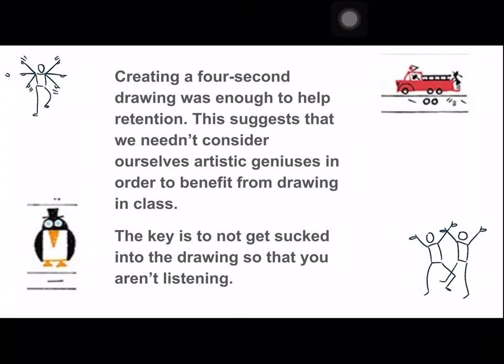Just creating a four-second drawing was enough to help retention. This suggests we don't need to consider ourselves artistic geniuses in order to benefit from drawing in class. I have one friend who doesn't have an artistic bone in her body, but she started doing this and she's actually gotten better. Don't be judgy against yourself — just keep it simple. Some little stick figures are enough to help create that memory.